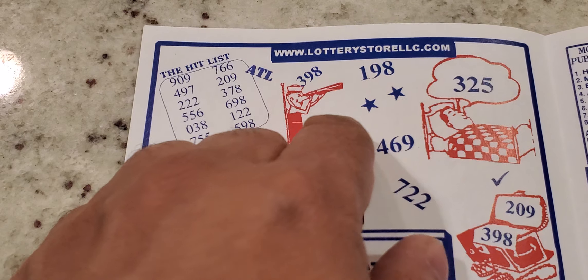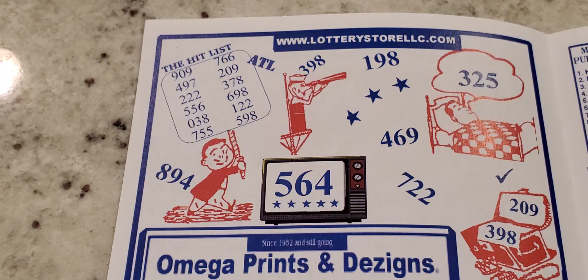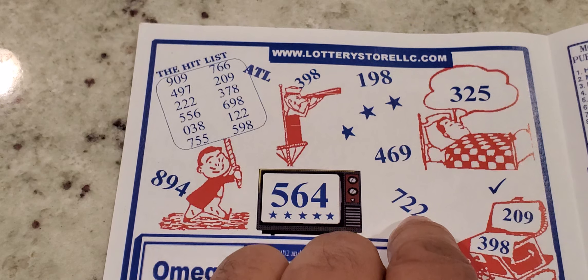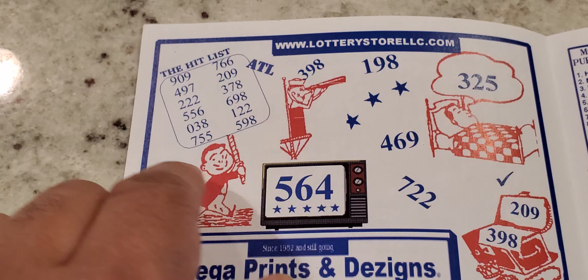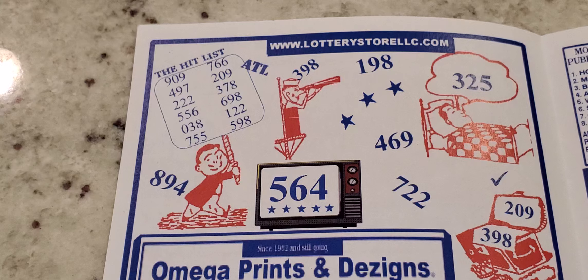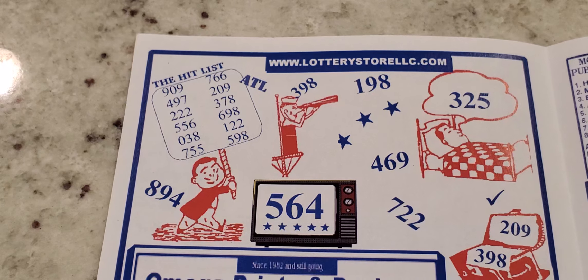Moving over to the sailor ATL section: 398, 198, 469, 325 with the dream number. You got 722, 564, 894, and the treasure chest: 209. And you see 398 again — they put them in a couple of places. Just make sure you guys are not playing double numbers when you do that.